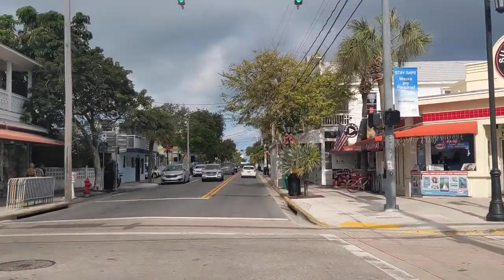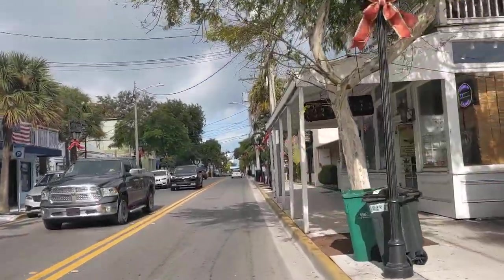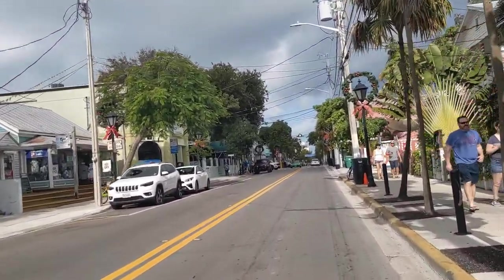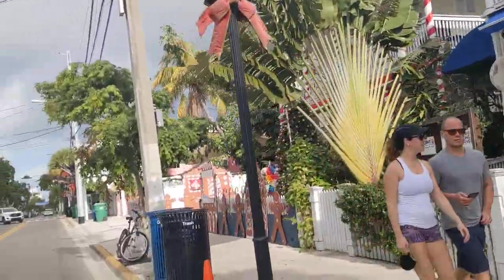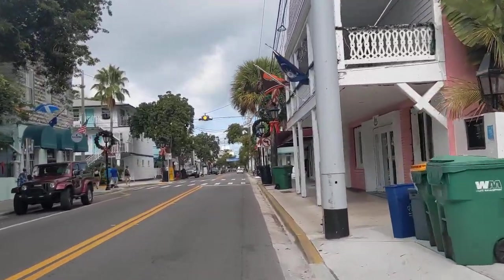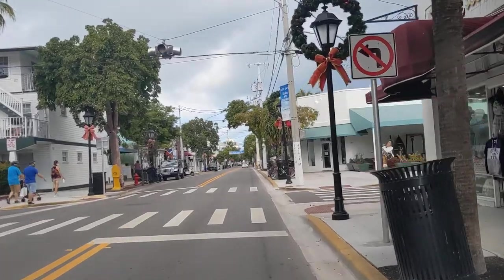All right, we are on Duval Street here in Key West. So for those of you who've never been here, there's a little preview. And this is in the a.m., so you're not seeing all the evening happenings.